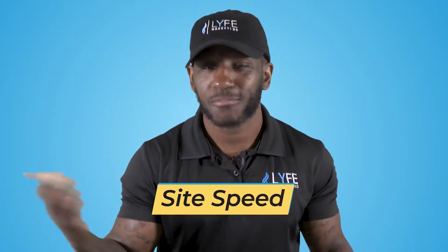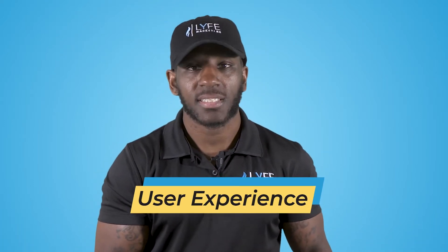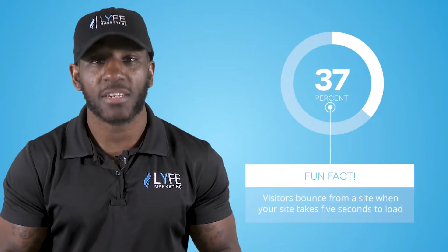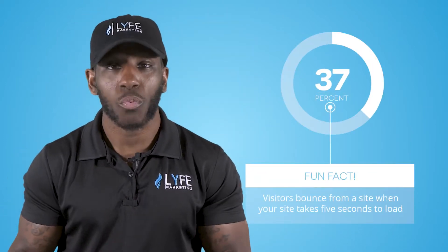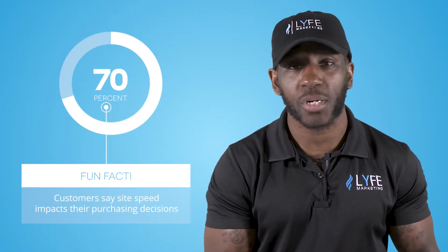The first factor is obvious: site speed. The other factor is user experience, since site speed greatly affects whether a user will have a positive or negative experience when browsing your site. Here's a fun fact: 37% of visitors bounce from a site when it takes over 5 seconds to load, and 70% of customers say site speed impacts their purchasing decisions. So site speed is important.